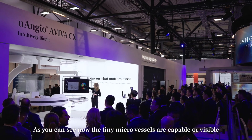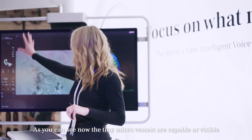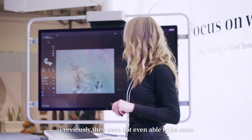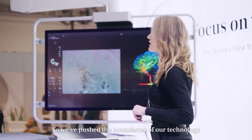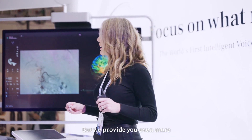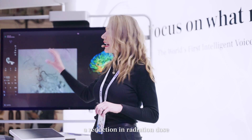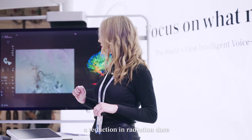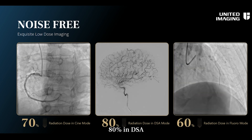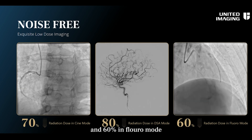As you can see now, the tiny micro vessels are visible, where previously they were not even able to be seen. We've pushed the boundaries of our technology when it comes to noise-free imaging. But we provide you even more: a reduction in radiation dose — 70% in cine mode, 80% in DSA, and 60% in fluoro mode.